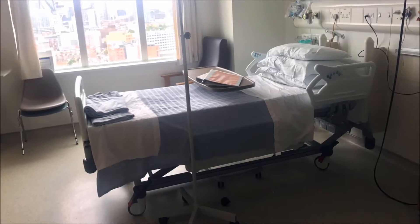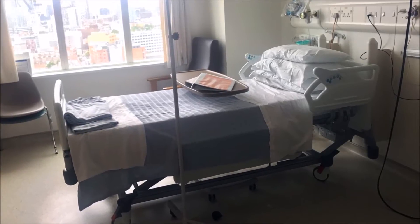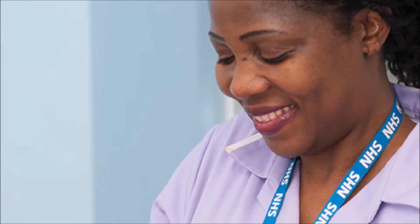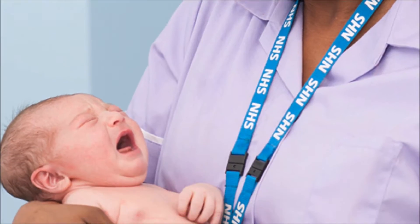I'd like to think that my job role here has a positive effect on the care of the patients on the adult critical care unit. Myself and my team are responsible for making sure the equipment is available for staff where they need it. Although I don't work on the coalface, the things I do actually make a difference to patient care in the end.